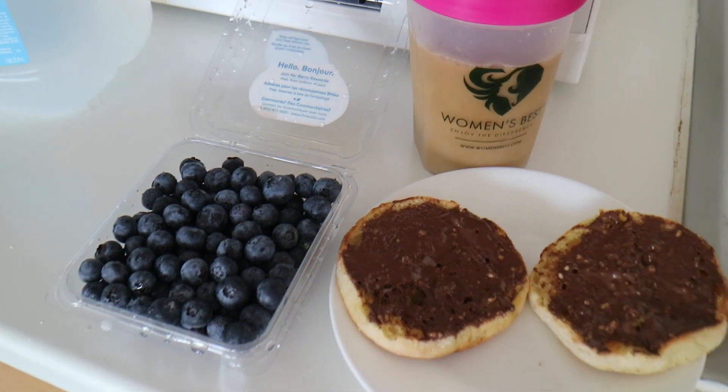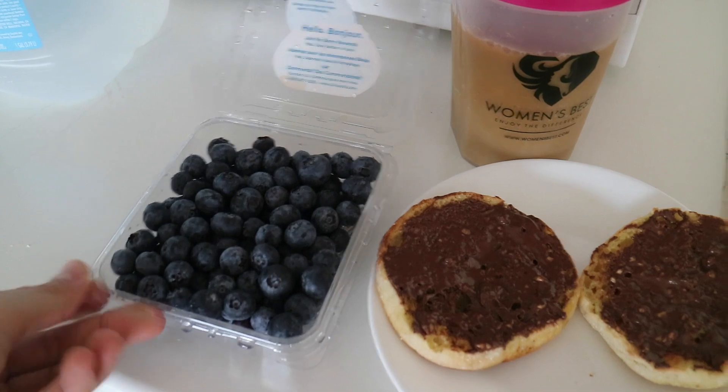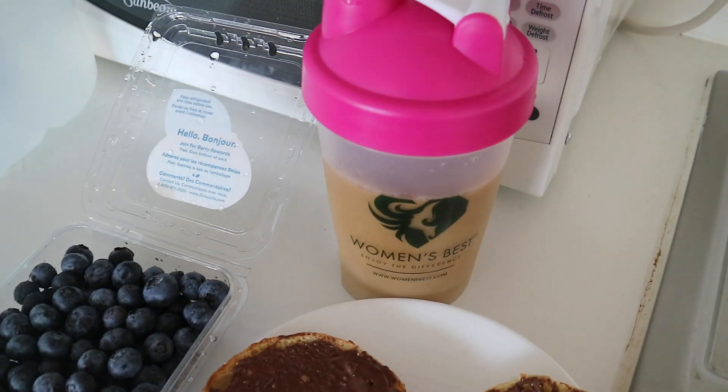I'm having a carton of blueberries, an English muffin with Woman's Best protein cream on top, and then some coffee with almond milk.